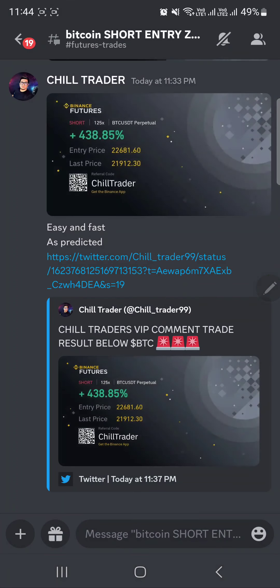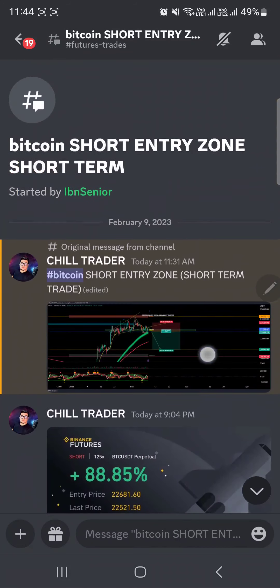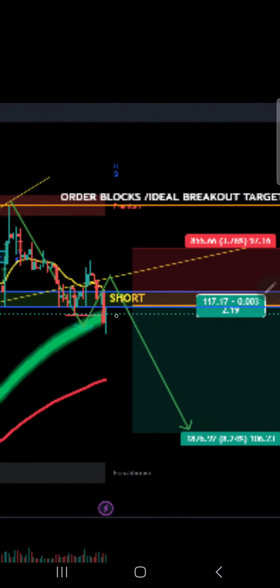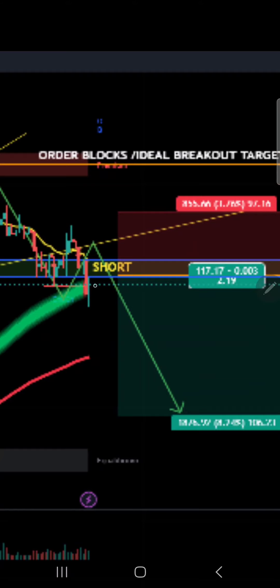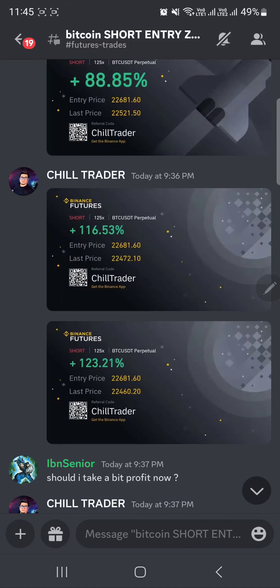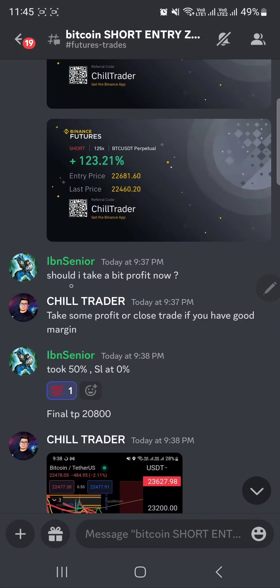This was posted today, February 9, in our VIP Discord: Bitcoin short entry zone, short-term trade. The price was trading at around 22,655 and we waited for the price to bounce back to the short entry point. Here's the trade update: 88, 116, 116, 123.